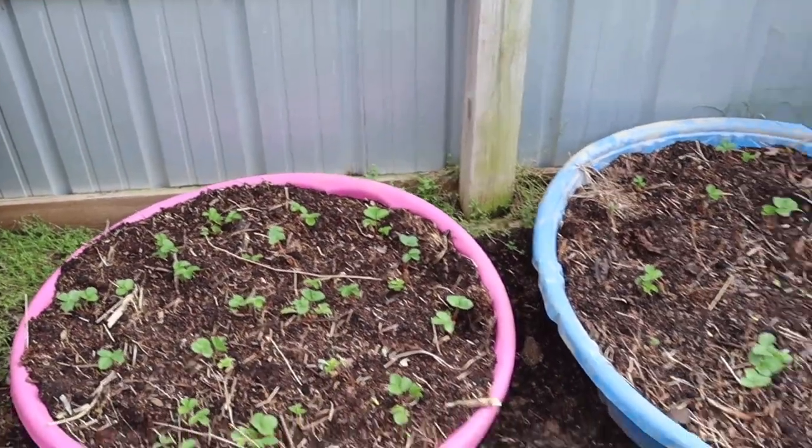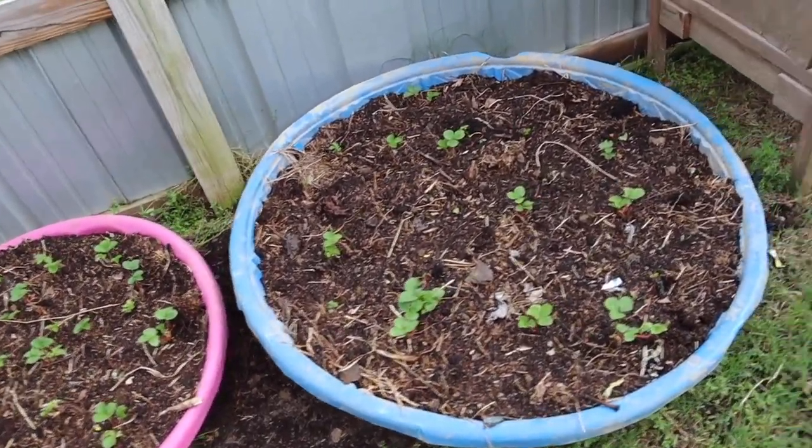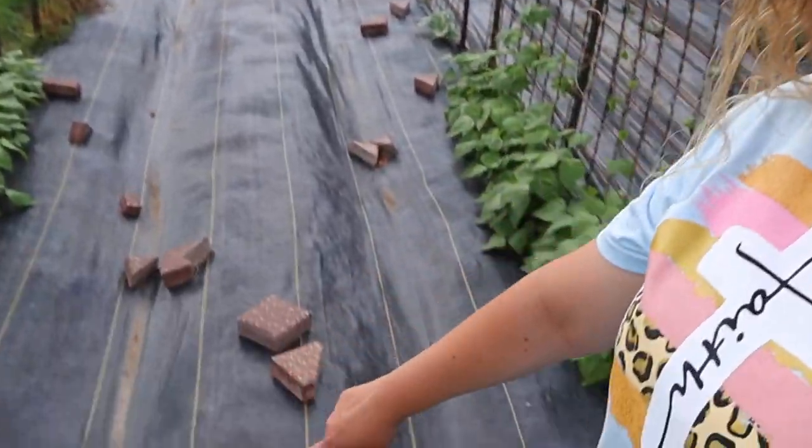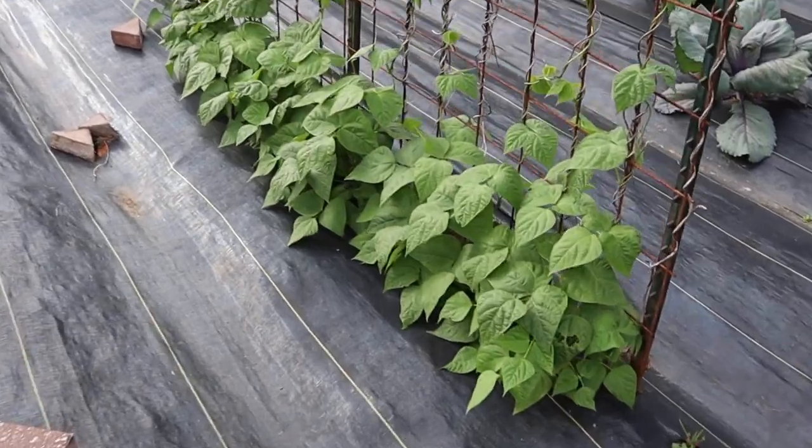I've got some strawberries growing in little kiddie swimming pools — this one is the Ozark Beauty and this is the TriStar strawberry, new varieties for me. Throughout this video you'll notice all kinds of random pavers laying around. It wasn't just three weeks ago we got a really late frost. The farmer's almanac predicted our last frost date to be April 4th, and right at the end of April we got two days of a pretty hard freeze, plus 30-mile-an-hour winds, and I just haven't had a chance to get all these bricks picked up yet.